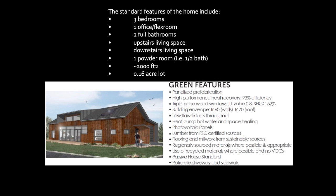The high-efficiency tilt-turn windows have aluminum exterior cladding and a wood interior — I believe it's Douglas fir.